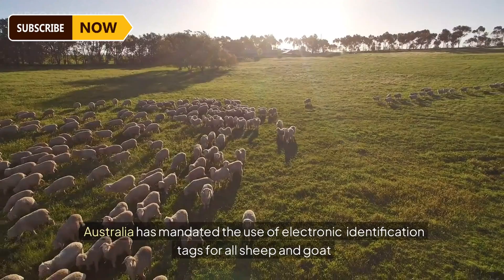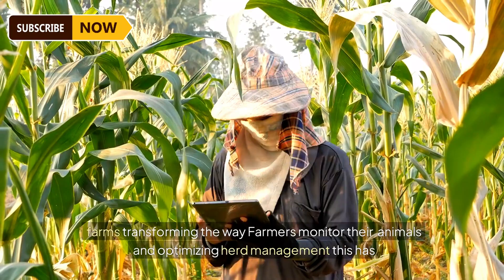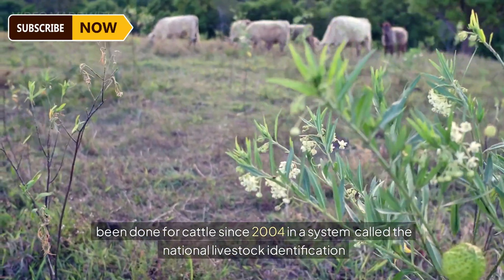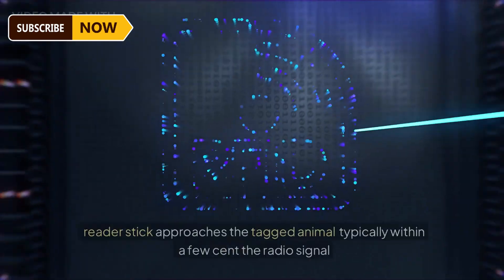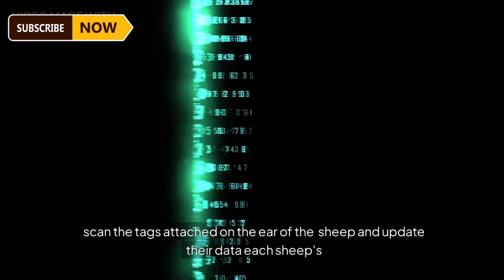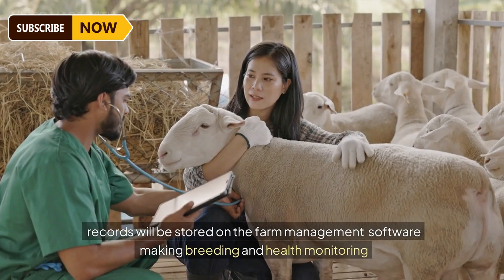Since 2017, Australia has mandated the use of electronic identification tags for all sheep and goat farms, transforming the way farmers monitor their animals and optimizing herd management. This has been done for cattle since 2004 through a system called the National Livestock Identification System. The most common technology is Radio Frequency Identification (RFID) — as the reader approaches the tagged animal within a few centimeters, the radio signal sends the animal's information to the screen. The reader scans tags attached to the ear of the sheep and updates their data on farm management software.